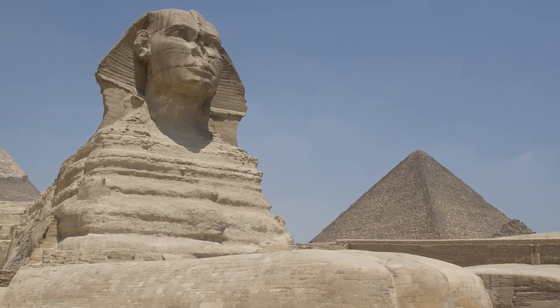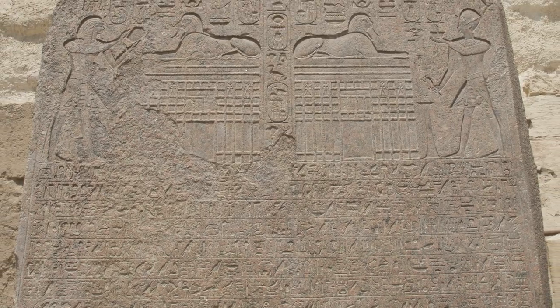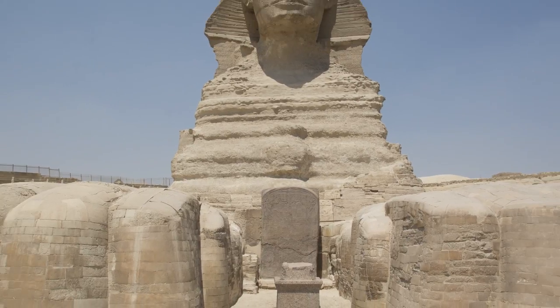The Sphinx tells Thutmose: if you can dig me out, I will make you king of Egypt. So the king awakes, he excavated the Sphinx, and became king. How do we know all this? Because he then took a block of granite, brought it down to the Sphinx, and carved this story on it.